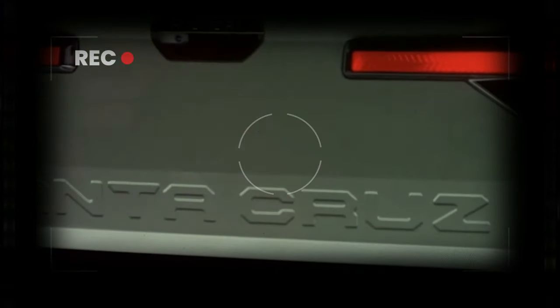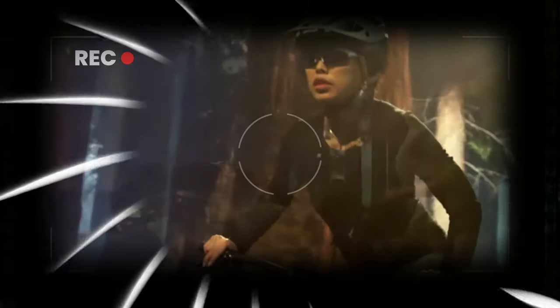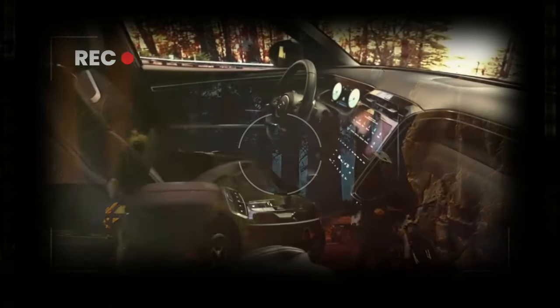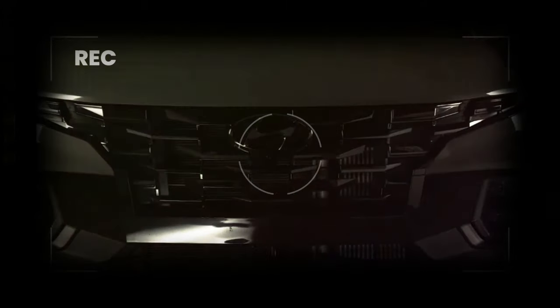Hyundai is not just stepping up — they're leaping forward with their newest lineup overhaul. The Santa Cruz unibody pickup is getting a facelift, and we've got the scoop on what to expect. Spotted on public roads, this vehicle is gearing up to take on rivals like Ford's Maverick and the Honda Ridgeline.